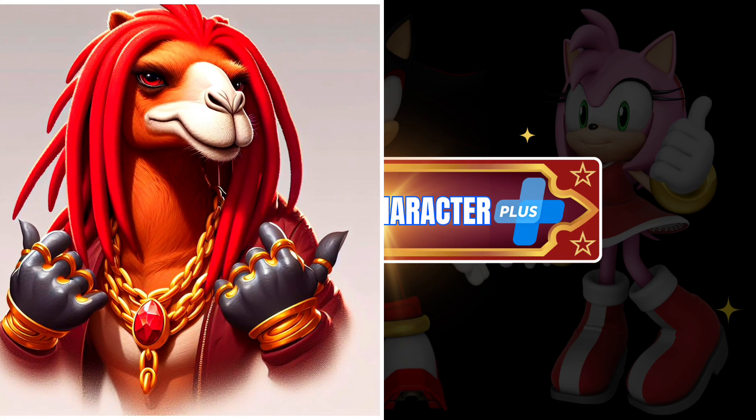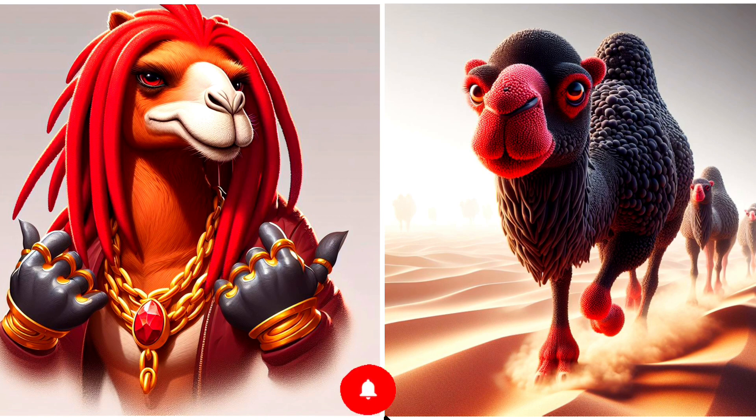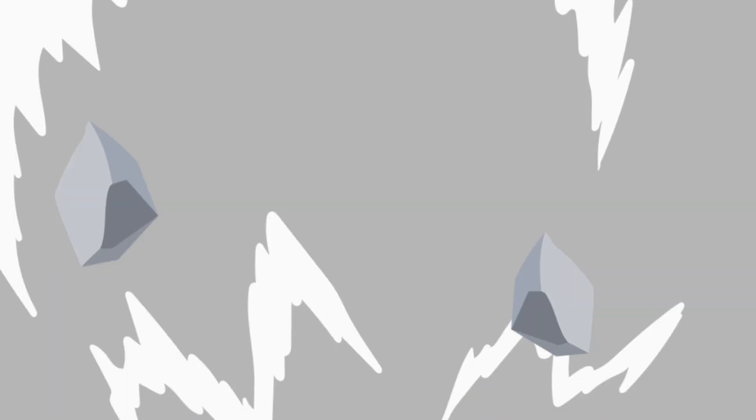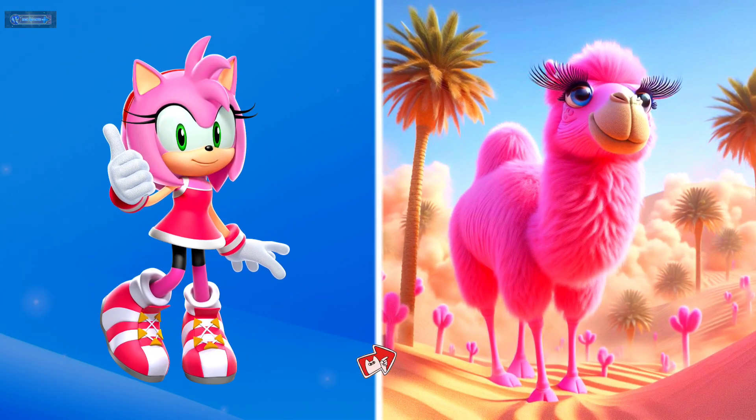Welcome to the Sonic Character Plus. Today we turn famous Sonic characters into camels, part 2. But before we start, don't forget to press the like button and subscribe to the channel for upcoming videos. Let's start!